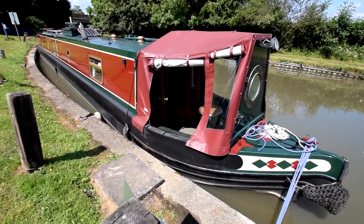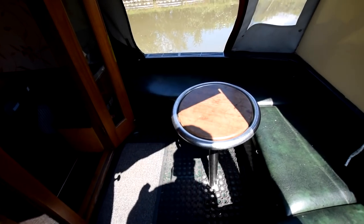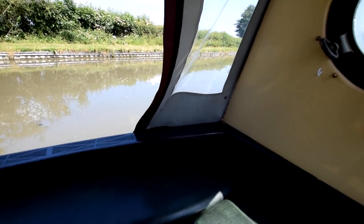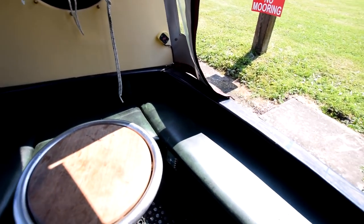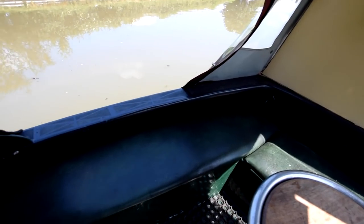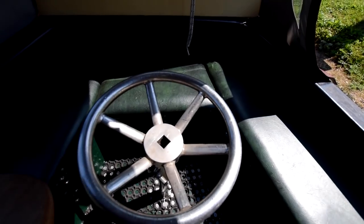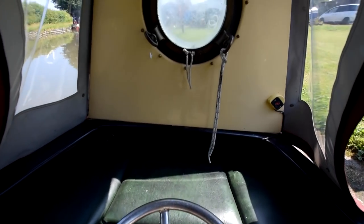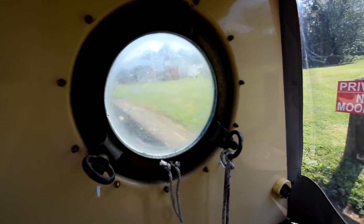Gas bottles are in the forward locker, and there are lovely Joshua-style barrels. The well deck is 5 feet long, with comfy seats all around and storage under left and right. That porthole was recovered by the previous owner from a sunken World War II vessel — he got it himself off the bottom of the sea. And this is an old handle from a submarine, one of the handles to open the doors — so there's a bit of a naval theme going on here.